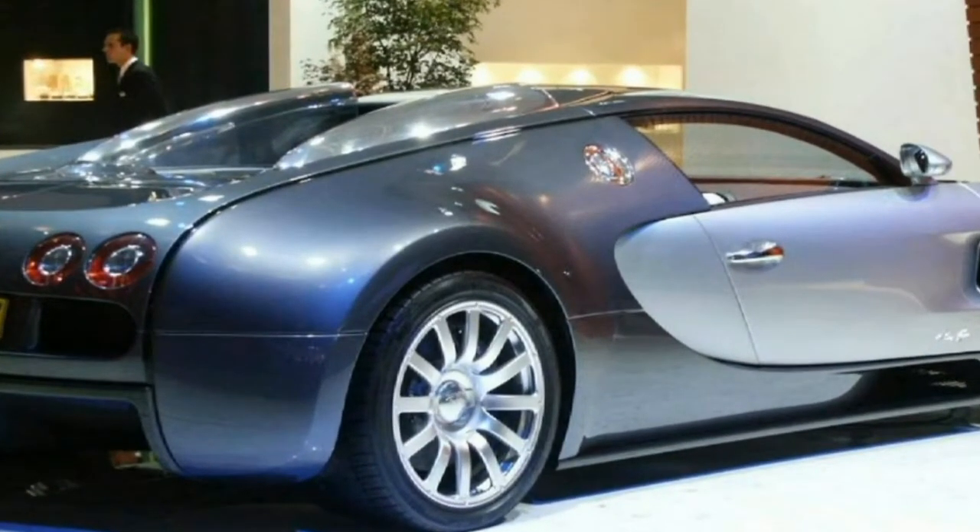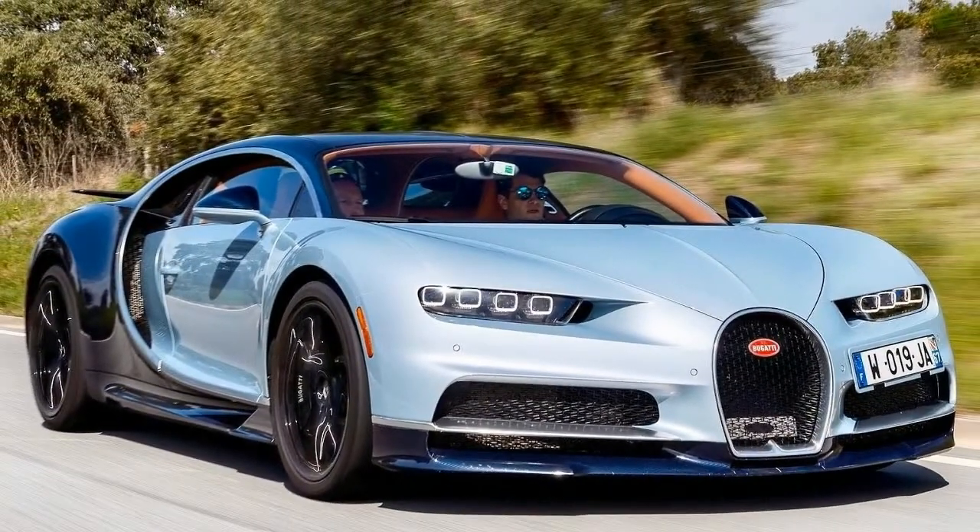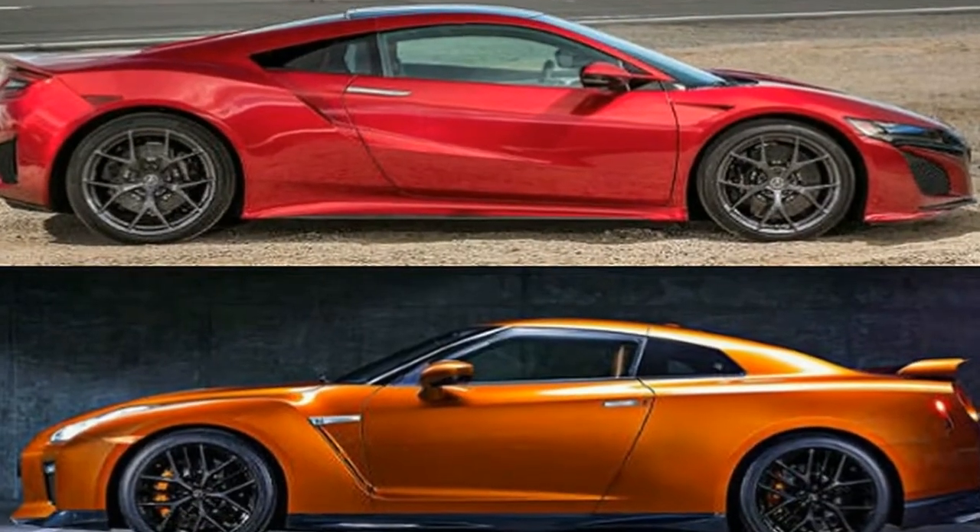1,500 horsepower Bugatti Chiron — the fastest car ever built. Would you spend millions of dollars for the Chiron, or around $100,000 for the Demon?